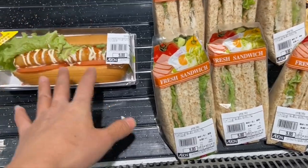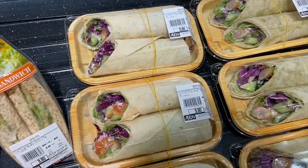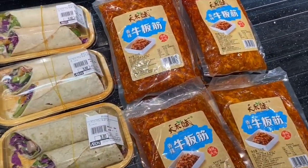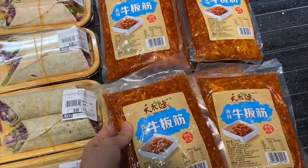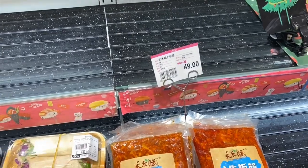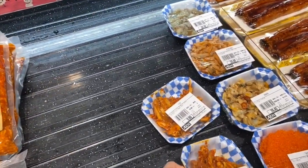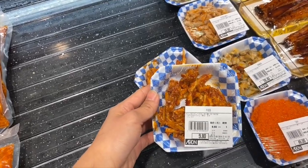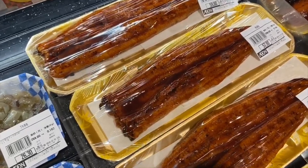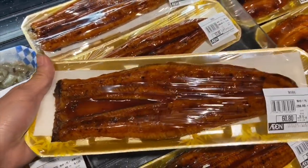9.8 yuan. Over here, I'm not sure if it's kimchi, but it's only 4.9 yuan. We also have this one — only 9.8 RMB. And I don't know what this is, but it looks like a fish. It's 60.8 yuan, and this one's 57 yuan.